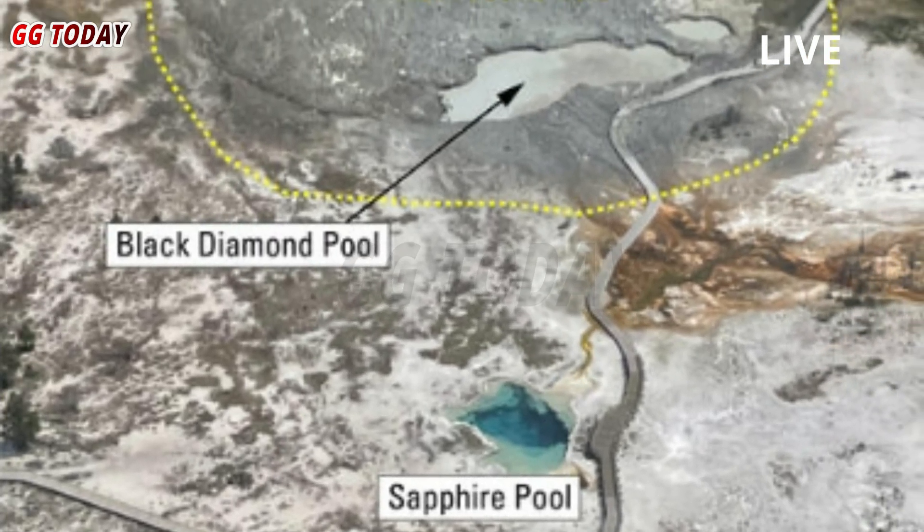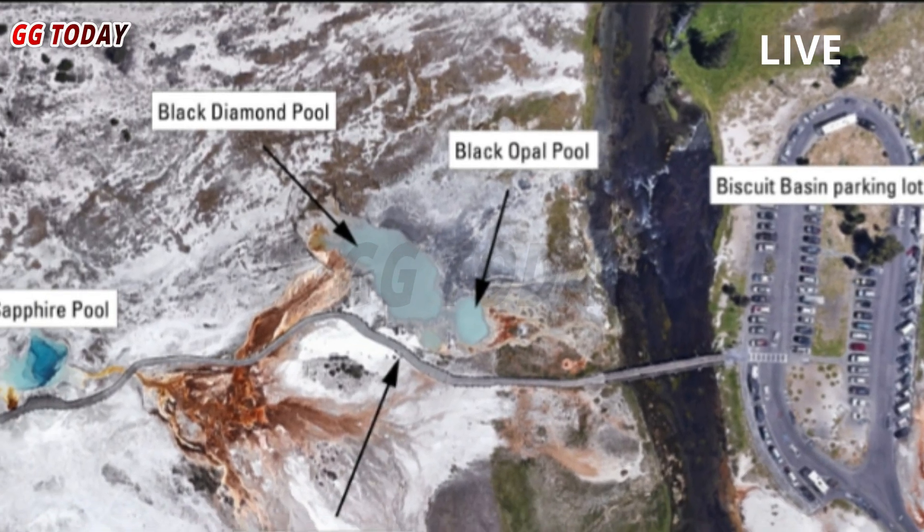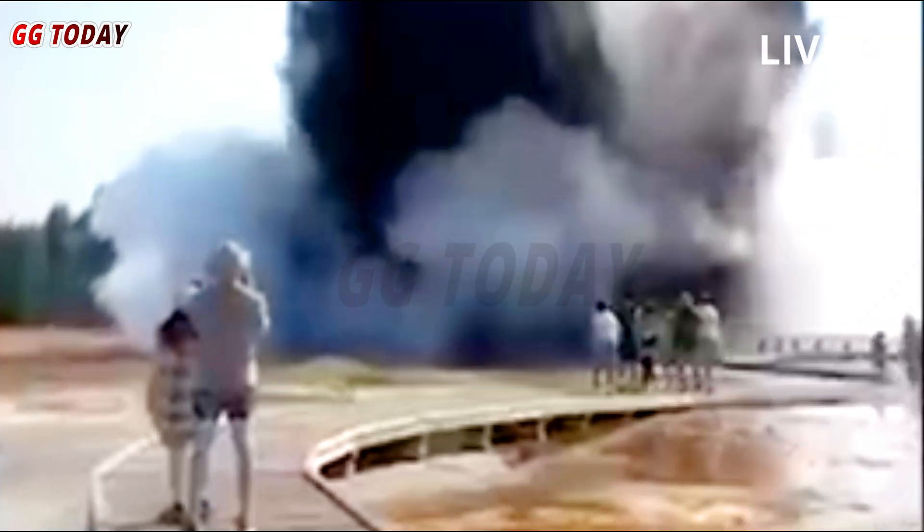On May 14, a new webcam was installed at Biscuit Basin to track activity at Black Diamond Pool, the site of a hydrothermal eruption last summer, the agency wrote in an update from the park's Volcano Observatory.